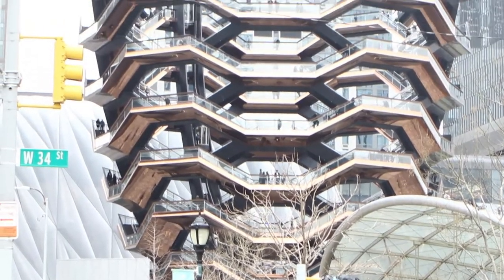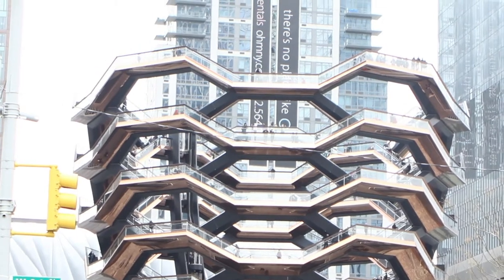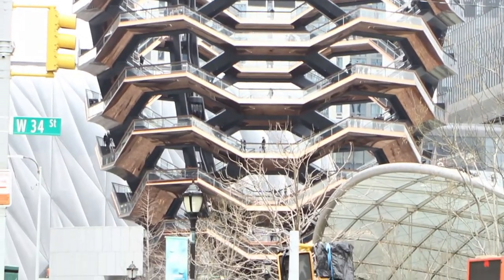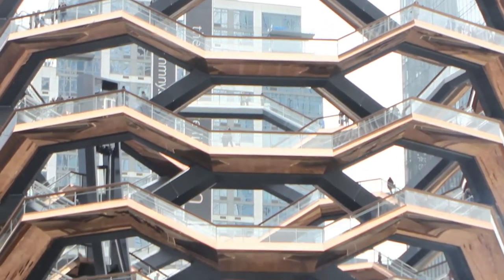The Vessel, alternately called Hudson Yards Staircase, is a public structure and landmark that was built as part of the Hudson Yards redevelopment project in Manhattan, New York City. Supposedly, this project costs close to $200 million.